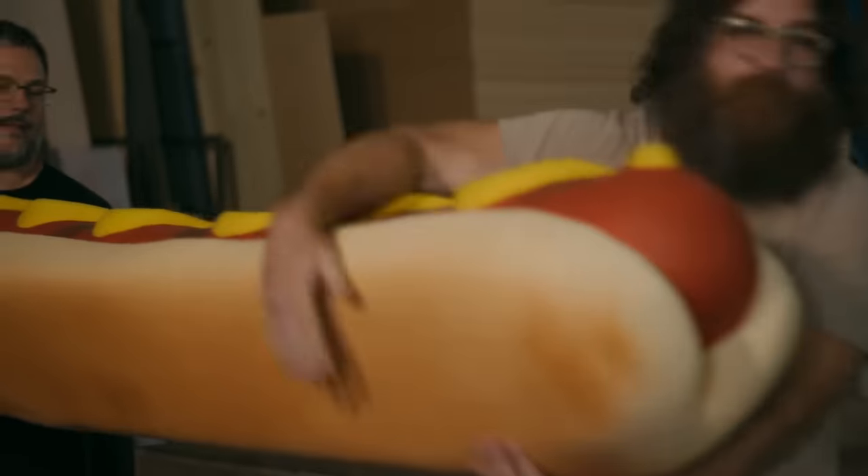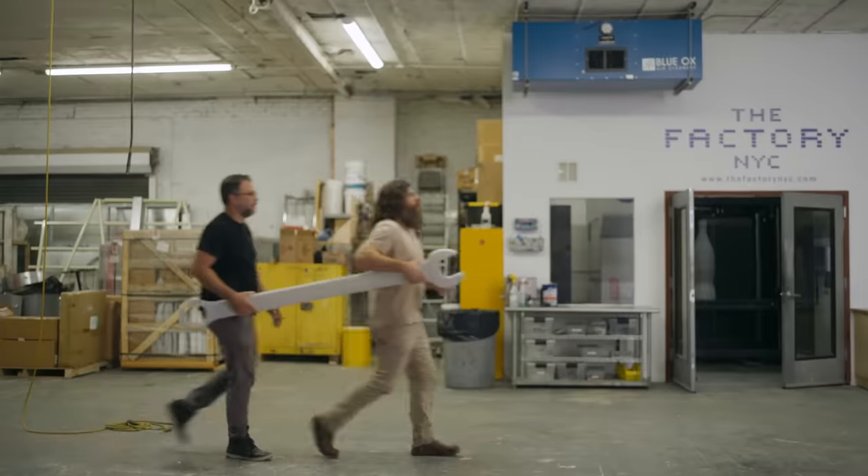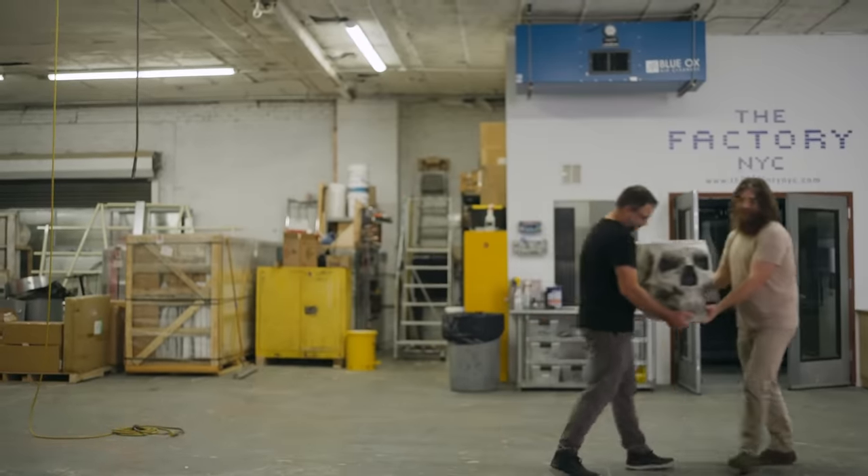We don't create and build the same thing every day. And that's where we excel. That's what kind of sets us apart from a more traditional fabrication shop.